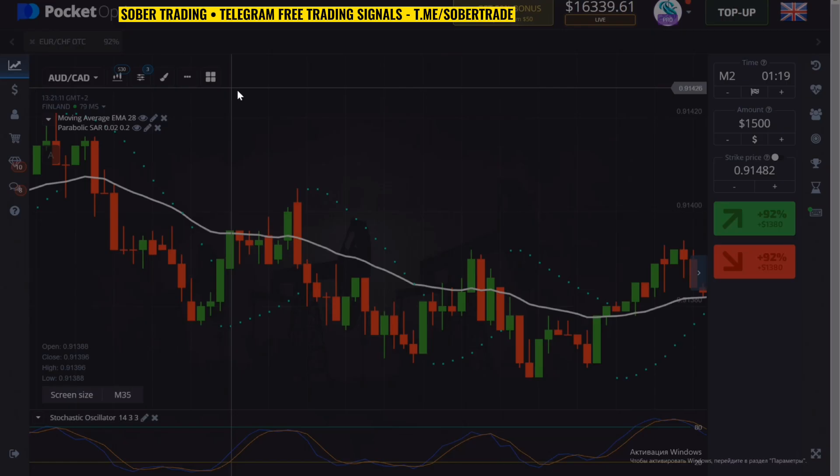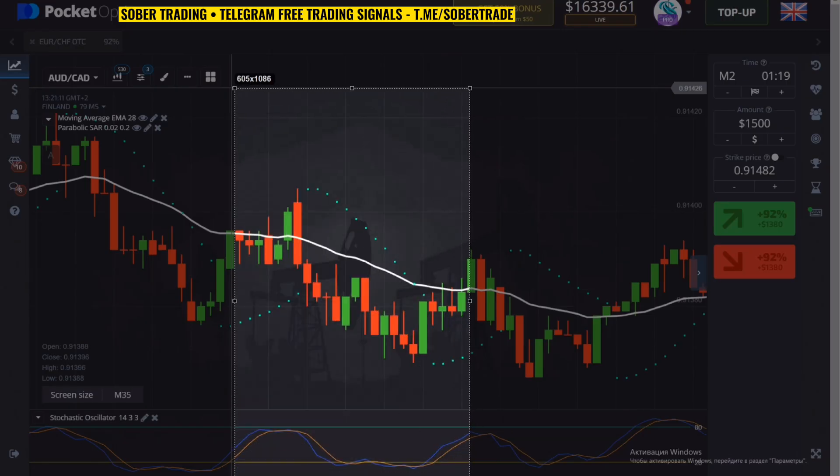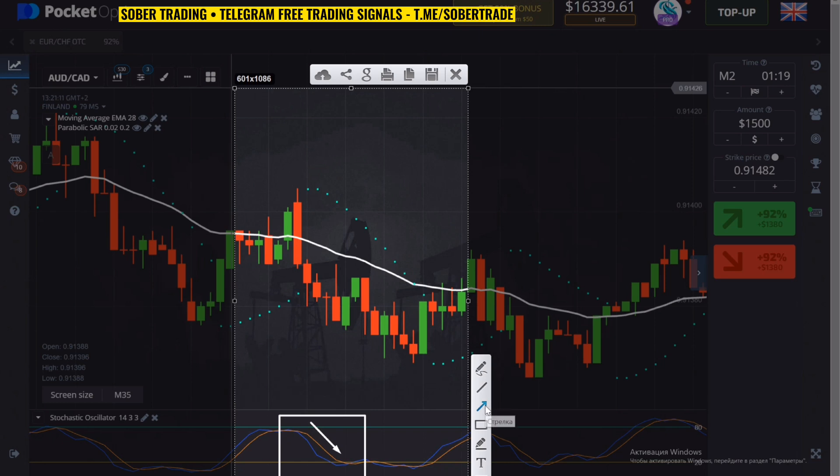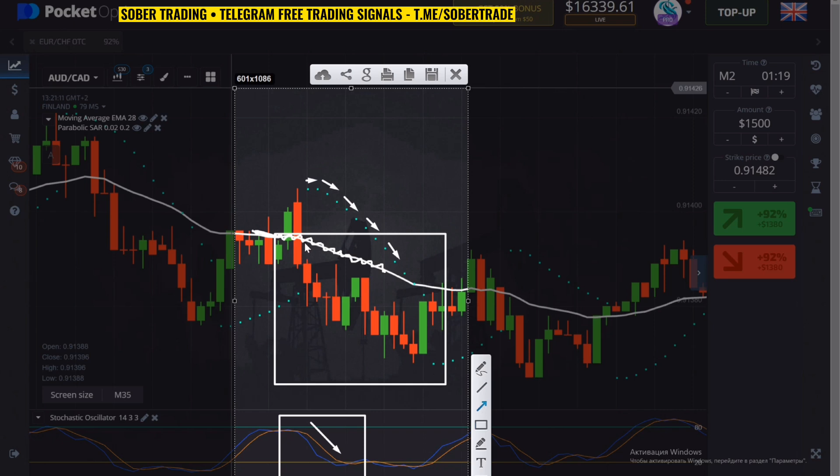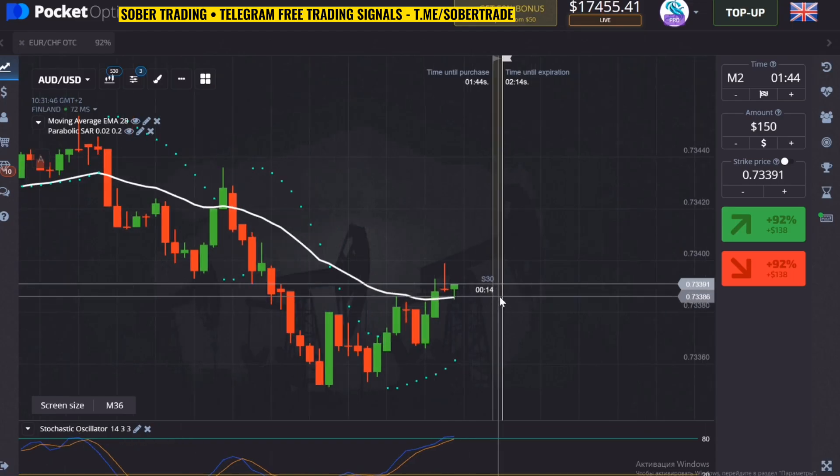Now I'll show you an example of an ideal trade. You have to find a position where all three indicators give the same signal: Stochastic falls down, Parabolic also falls down, and the chart fell below the Moving Average line. When all three indicators give a signal, open a position for one or two minutes in the direction of the market. If one indicator shows incorrectly, the situation is not suitable.